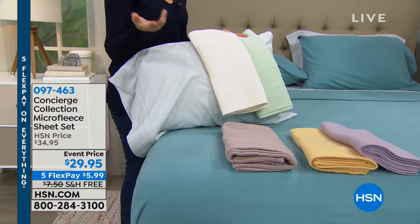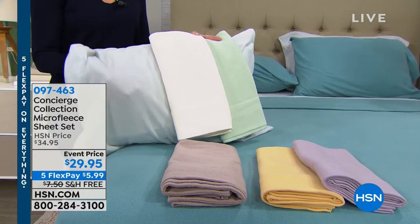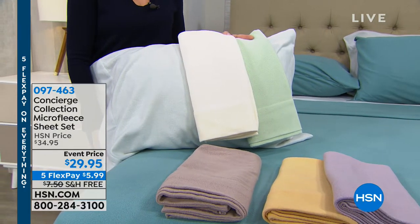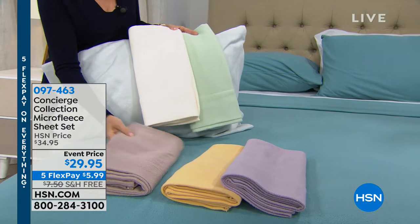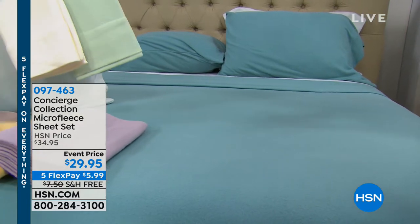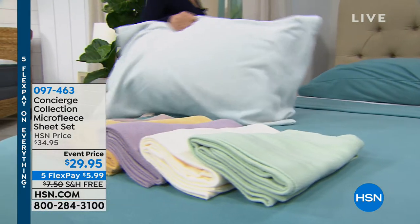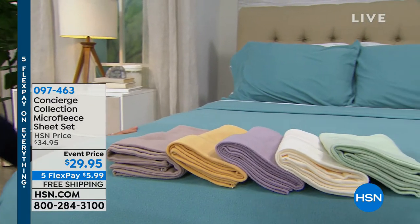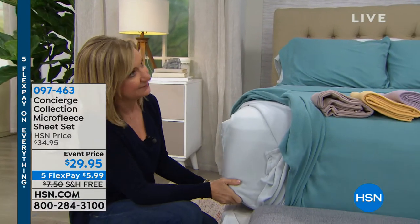Check the reviews on HSN.com — people love these micro fleece sheets. They're affordable and they last season after season. Just like we dress differently in winter than summer, our beds should too. At $29.95 — about $5 off the regular price — plus free shipping, that's about a $10 total savings.